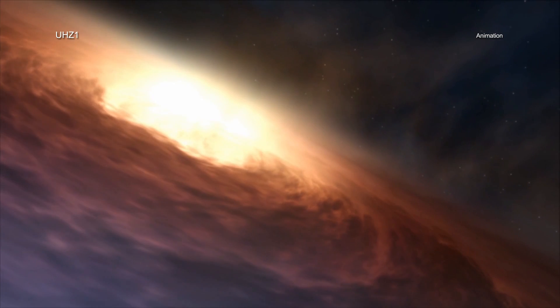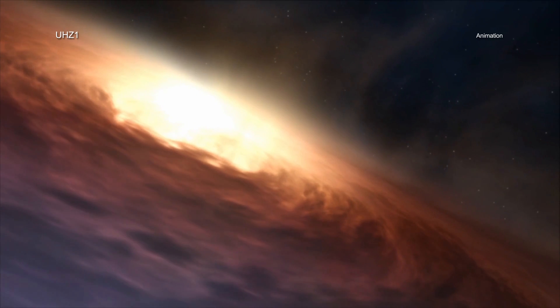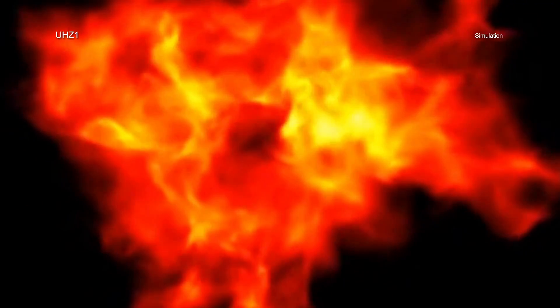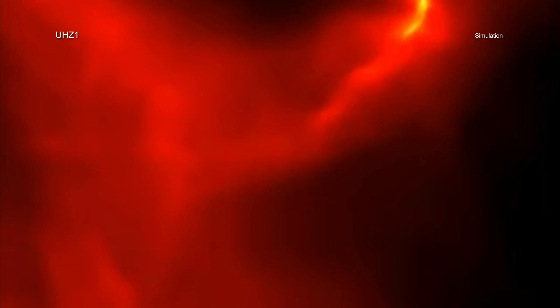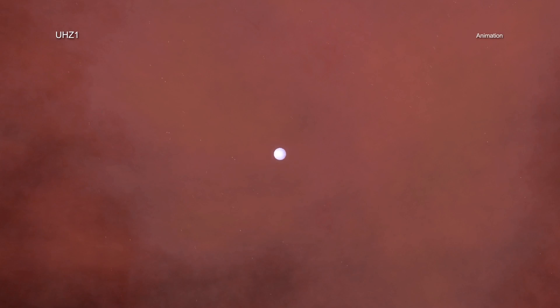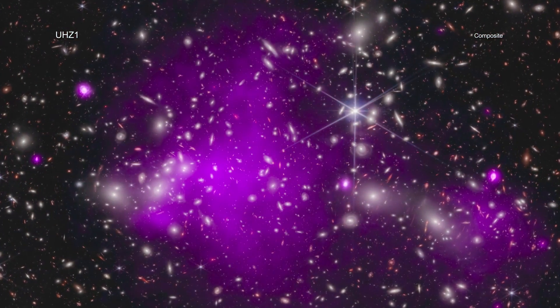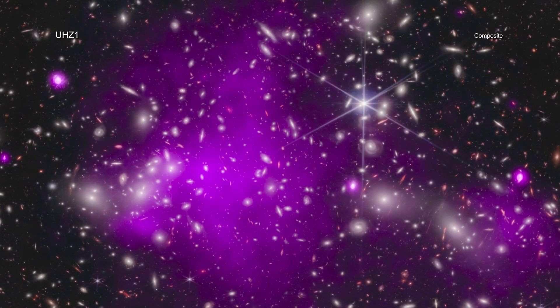This discovery is important for understanding how some supermassive black holes can reach colossal masses soon after the Big Bang. Do they form directly from the collapse of massive clouds of gas, creating black holes weighing between about 10,000 and 100,000 suns? Or do they come from explosions of the first stars that create black holes weighing only between about 10 and 100 suns? The researchers suggest this is the best evidence yet obtained that some black holes form from massive clouds of gas.